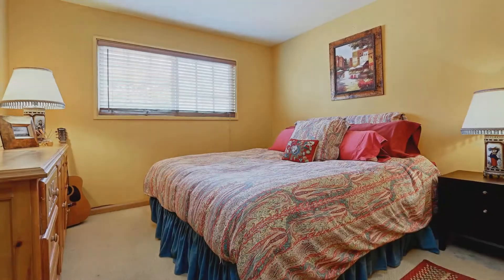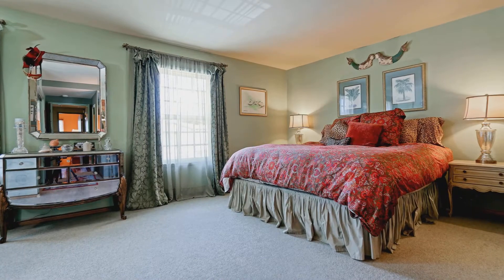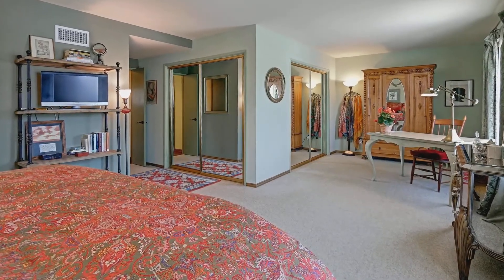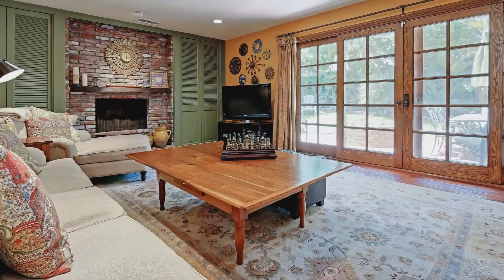The home's three bedrooms and two bathrooms are nestled upstairs for privacy. Bright and spacious, the master bedroom has his and hers mirrored closets and a beautiful master bathroom with double sinks, an elegant walnut console, and granite counter.